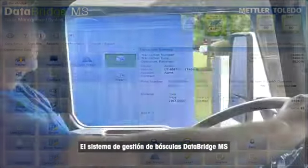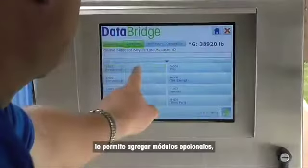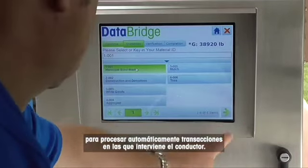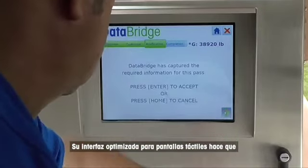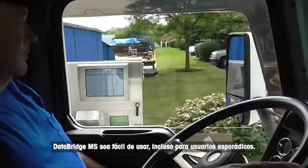With the DataBridge MS Scale Management System, you can add optional modules such as unattended scale support for driver-assisted automated processing. With an interface optimized for touchscreens, DataBridge MS is easy to use, even for infrequent users.